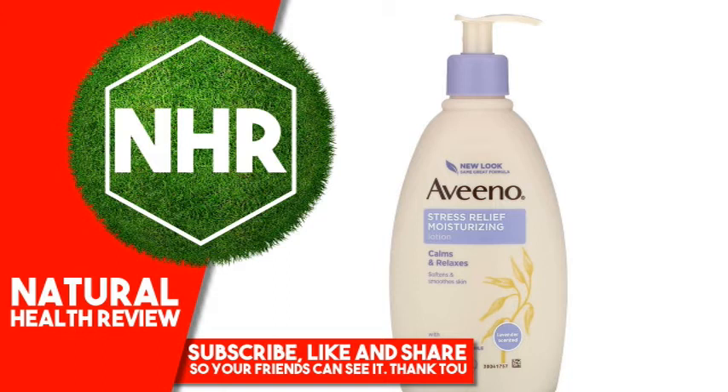Discover Aveeno Active Naturals. Simply put, active naturals are ingredients derived from nature and uniquely formulated to reveal skin's natural health and beauty. Essential Active Naturals: Skin Soothing Natural Colloidal Oatmeal; calming scent of lavender, essential chamomile and ylang-ylang. Dermatologist recommended for over 60 years. Suggested Use: Massage Aveeno Stress Relief Moisturizing Lotion on after bathing, before bed, or anytime you want to relax.